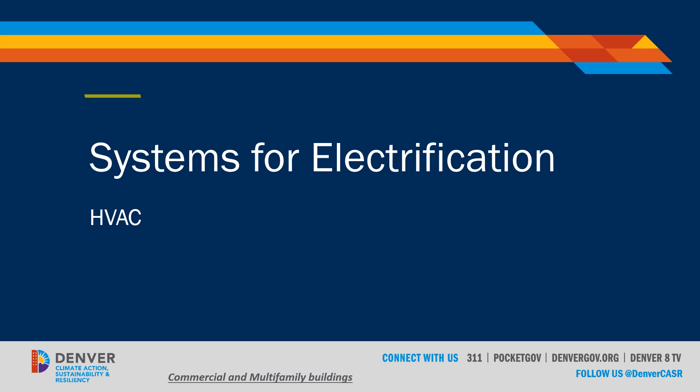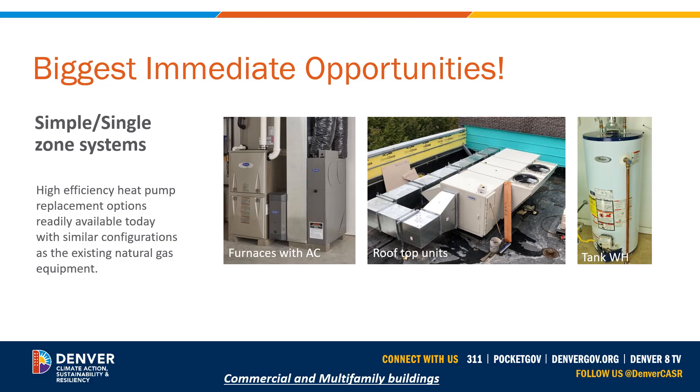For this module, we're going to talk about ideal systems for electrification in the HVAC realm for our commercial and multifamily buildings. Let's jump into some of the biggest immediate opportunities available, which also happen to align with the current permitting process code changes. All the recommended systems you see on your screen have high efficiency heat pump replacement options available today. Based on the current electric and natural gas rates, switching to a dual fuel or hybrid system for any of these will typically result in operating cost savings for building owners between 10 to 15 percent, depending on the operating conditions and the installed system's efficiency.